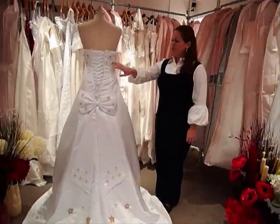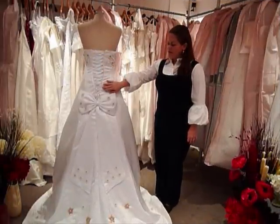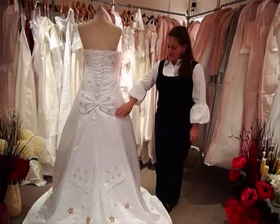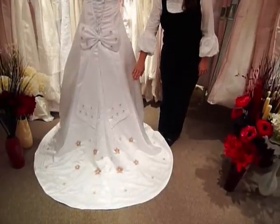The beautiful beadwork continues onto the back of the bodice. It has a corset back. This dress has an oversized bow down the chapel length train that really sets off the beautiful heavy beadwork.